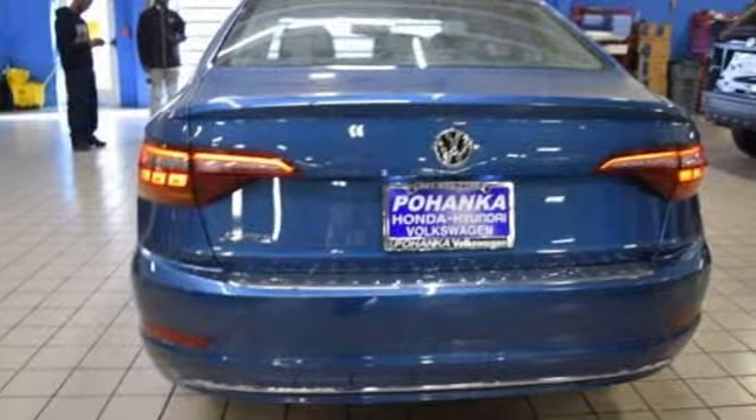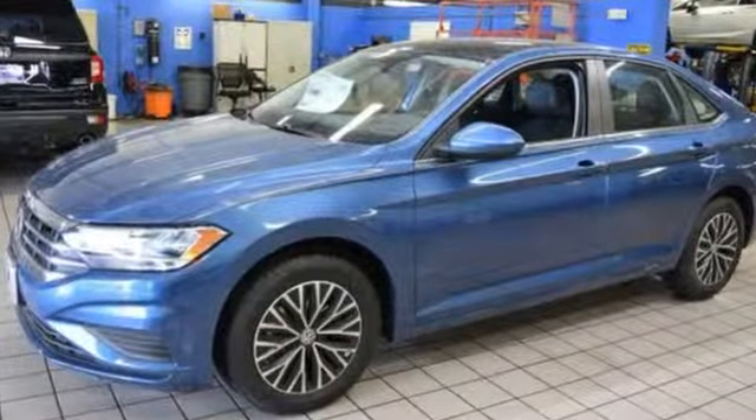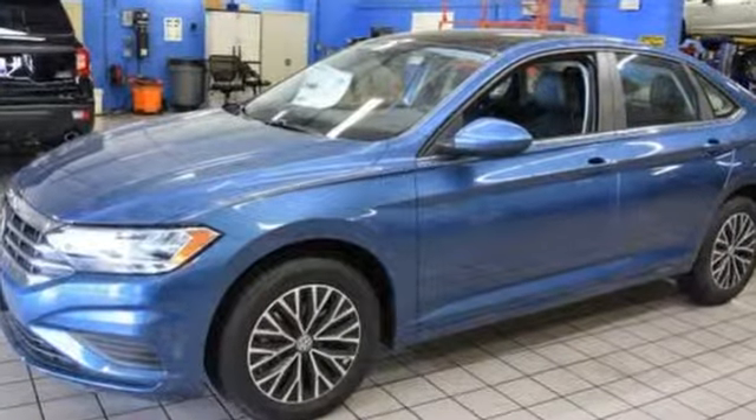Volkswagen, where safety and performance come standard. If you've been waiting for the perfect time for a test drive, the time is now. Experience it today.